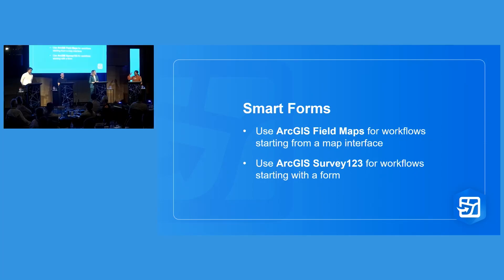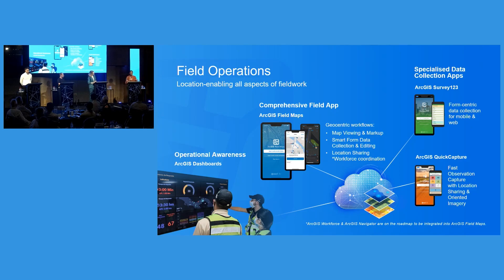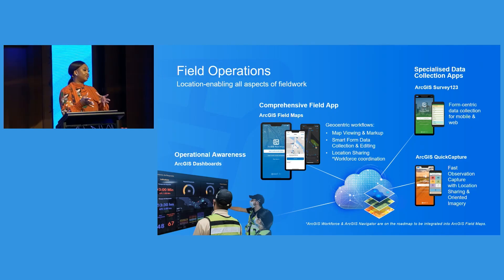I want to reiterate for everybody: ArcGIS QuickCapture is an application designed for rapid data collection. Think of emergency management or disaster recovery — if you have crew members out in the field, you want them to quickly and easily capture information and then move on to their next location. While it's different from Survey123 and Field Maps in that way, it makes the perfect addition to all of these tools as an integration.